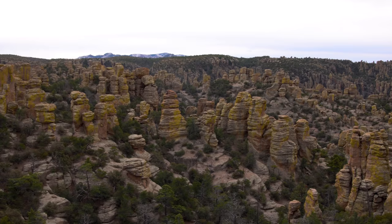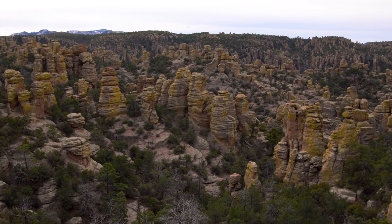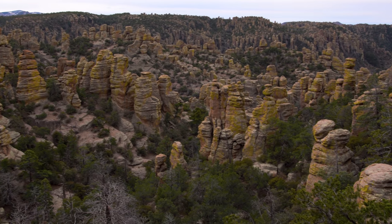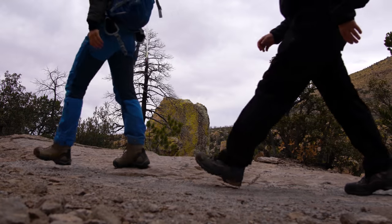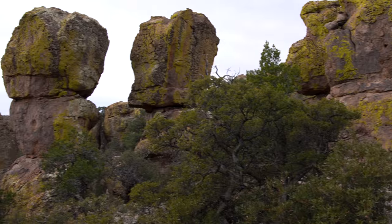These amazing rock structures that you can see behind me are called the Pinnacles. These were formed originally about 27 million years ago when a volcano in the area called the Turkey Creek Volcano spewed ash everywhere. That formed a rock known as rhyolite, and it was the erosion of that rock that's left these pinnacles. The Chiricahua Apache called these pinnacles the Standing Up Rocks.